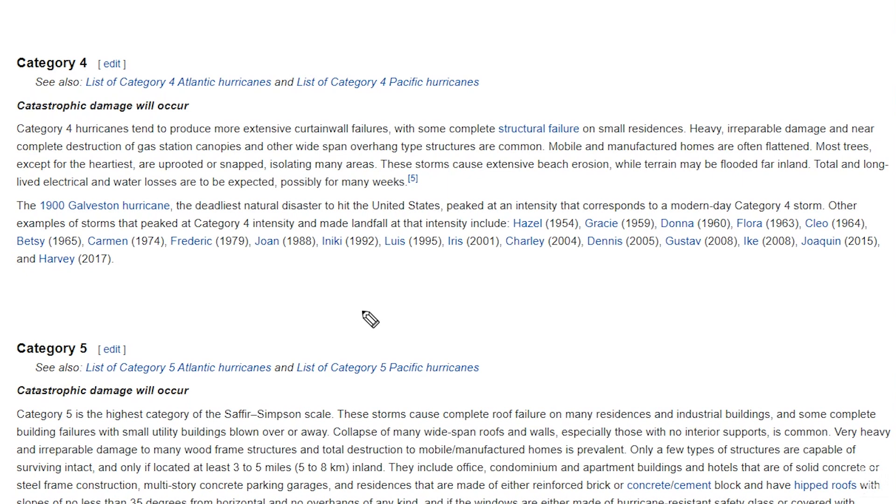A Category 4 hurricane-strength landfall means that catastrophic damage is possible in certain areas where the eyewall makes landfall — in particular, it's the northern side of the eyewall in this case. There's likely to be extensive taking down of trees, as well as extensive structural damage, and a lot of areas getting cut off with a lot of potential problems.